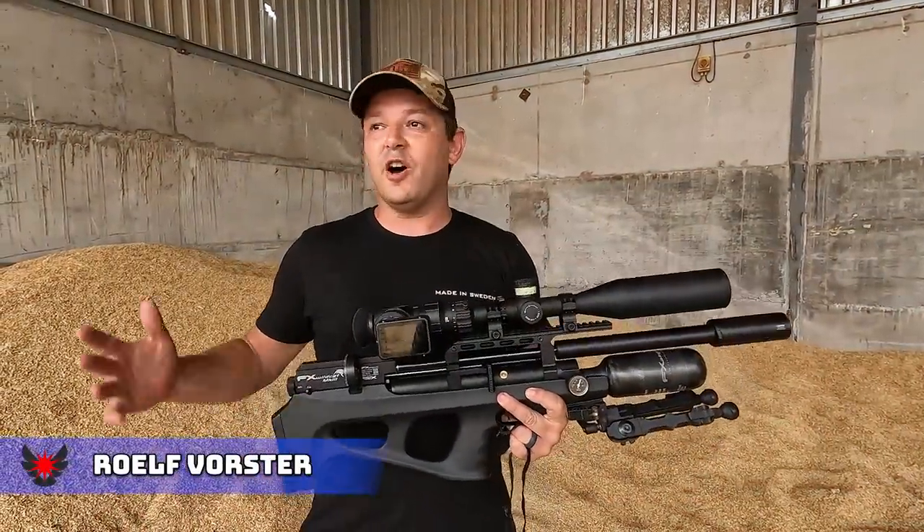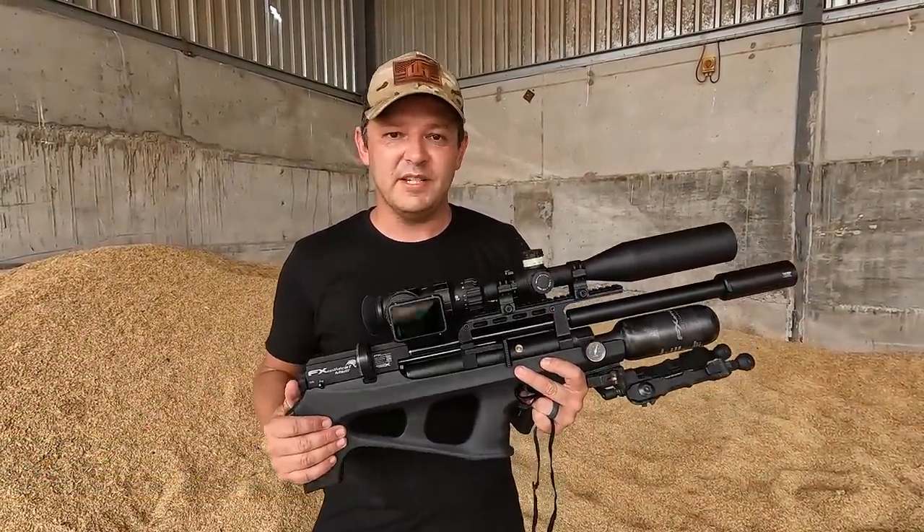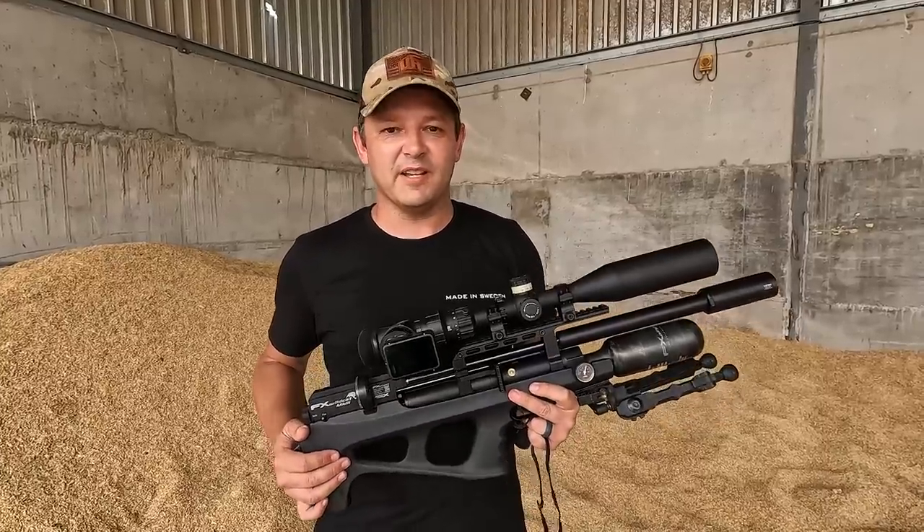Hello and welcome back to AirTag hunting. We are out on the farm again, this time with the Impact M3 and the Wildcat Compact BT. We're going to shoot some pigeons and sparrows, so sit back and enjoy.